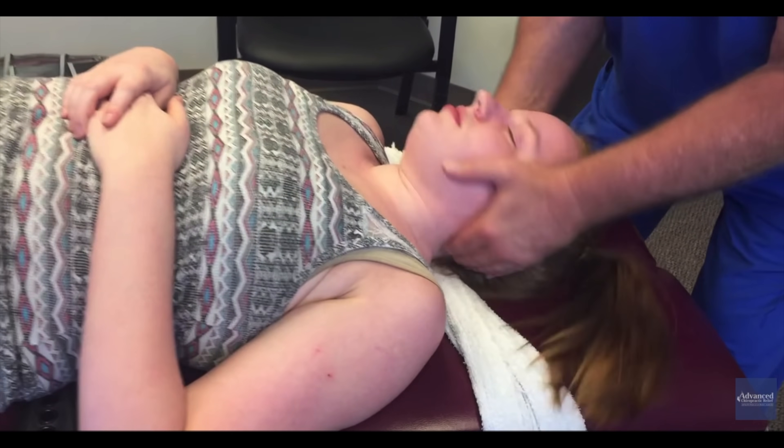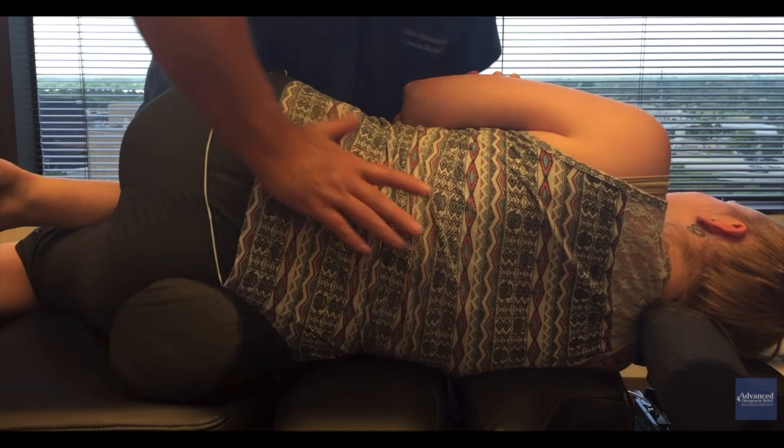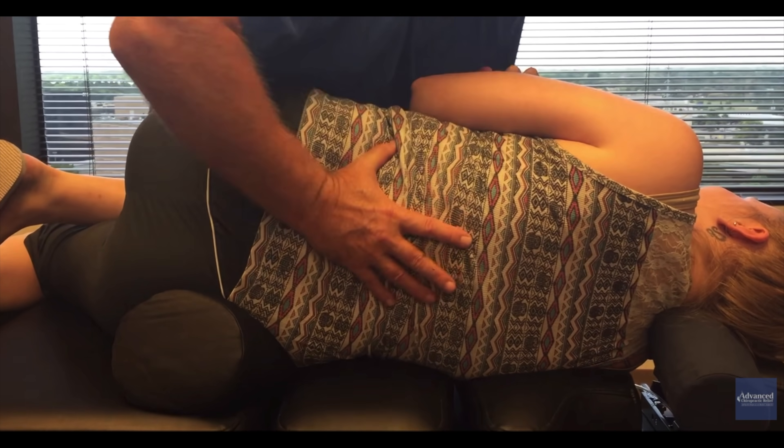There we go. Axes into the apex of this scoliosis.